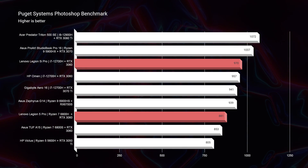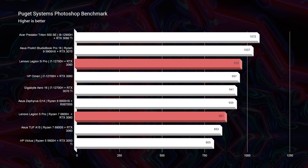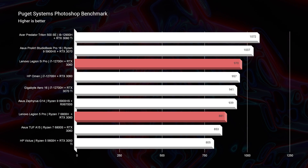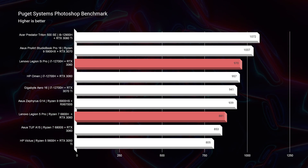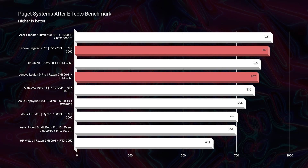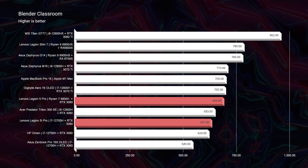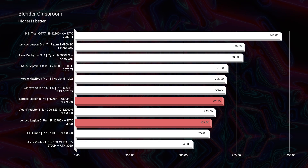Moving on to the Photoshop benchmark, we see a score of 970 out of the Intel version versus 881 out of the Ryzen version. Going into After Effects, once again Intel takes the crown by exactly 50 points. Now moving on to Blender, that's one place that the Ryzen processor outpaces Intel by about 60 points.